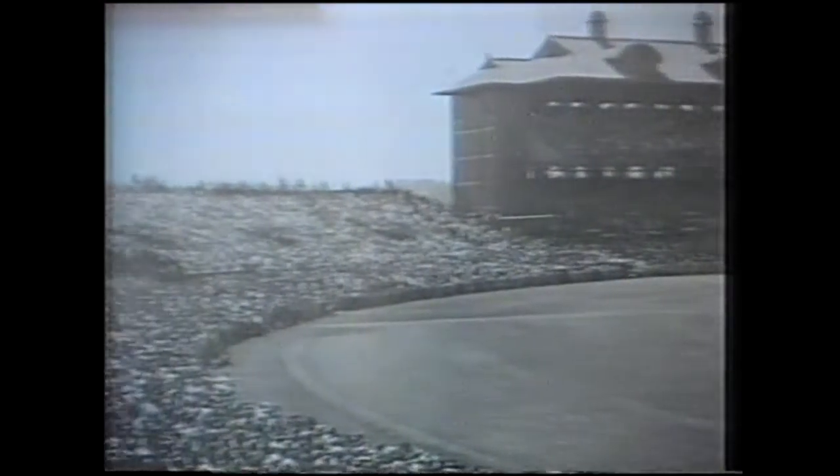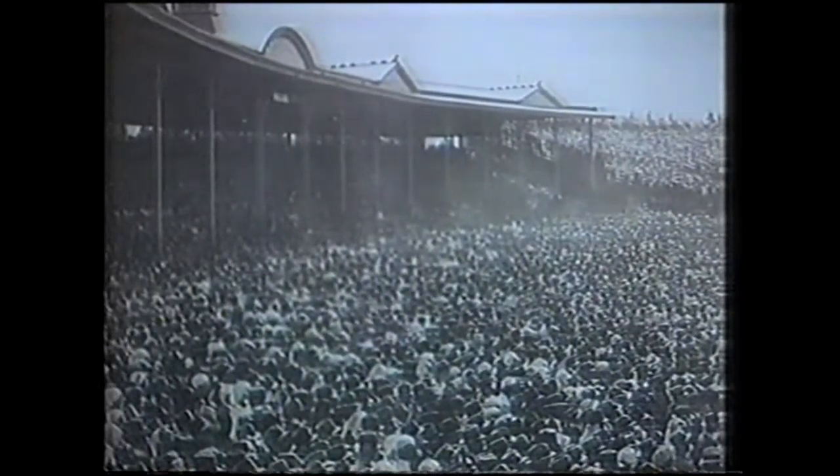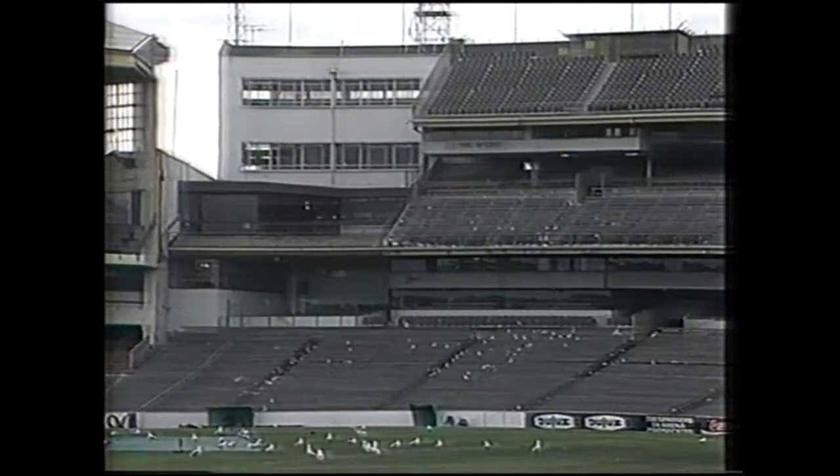But cricket was what the MCG was built for. And this is how the ground looked, from where the southern stand, or outer, is now, during the Bodyline series of 1933, jam-packed with a then world record crowd. The grandstand that replaced the revolutionary reversible stand, which was burnt down in 1884, was itself replaced in 1956 by the three-tiered Northern, or Olympic, stand.